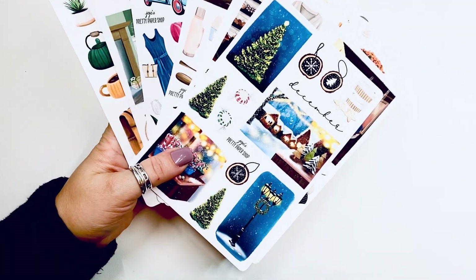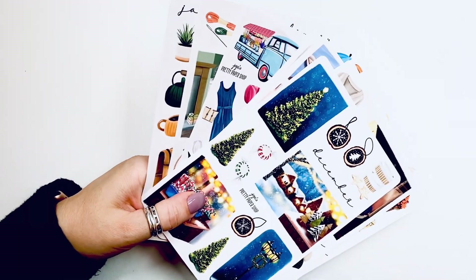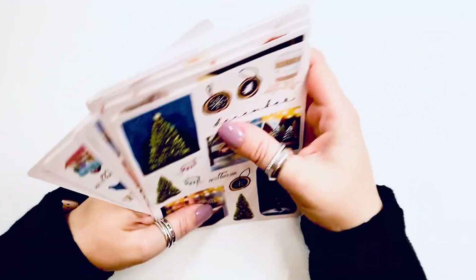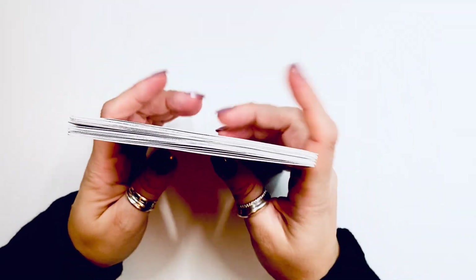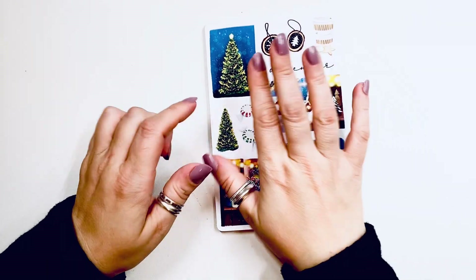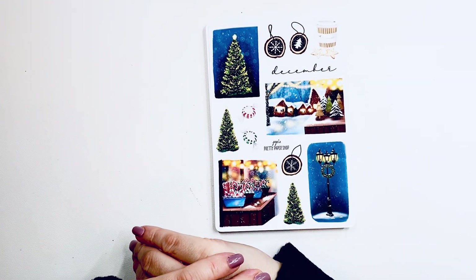If you've heard about JoJo's Pretty Paper Shop before, watched the spoiler, didn't buy it, and now you're regretting it — I think she has a few left, so go snatch them while you can. That's all I had for you guys today. Thanks for joining me — I love sharing stickers and things like that with you, and I can't wait to create more beautiful things. Have a good day, bye!